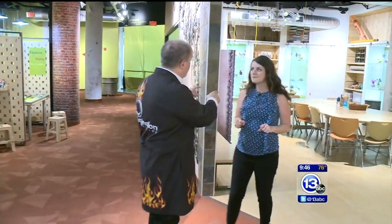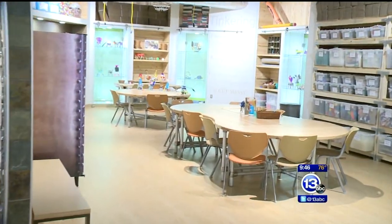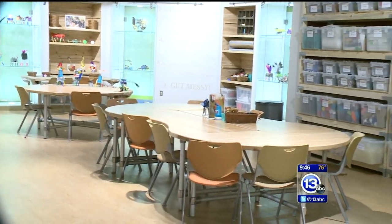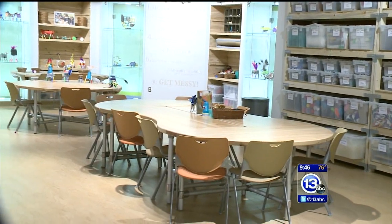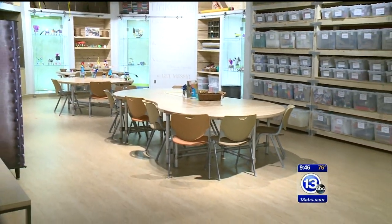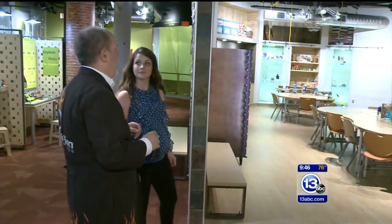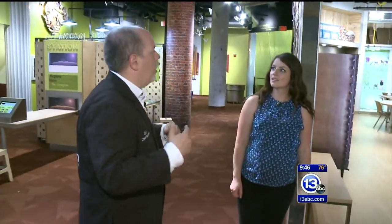One place I'm really excited about is our tinkering space back here, where we've got a different activity happening every month. You could be building robots, building circuits with Play-Doh, or learning how to solder. And it's free — you just drop in. We've got space for 25 to 30 people, and they can stop in and work for an hour, two hours, however long they want.